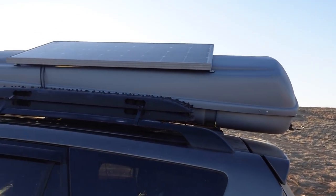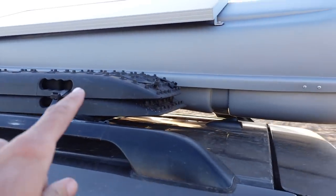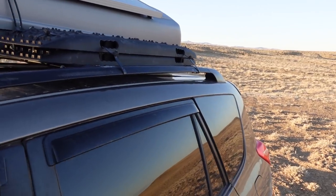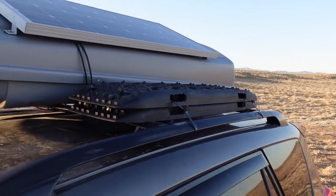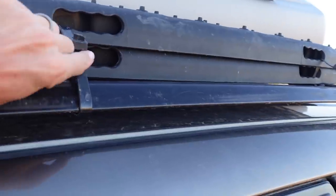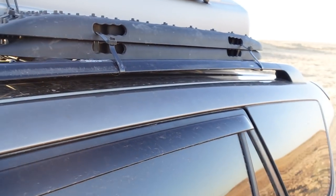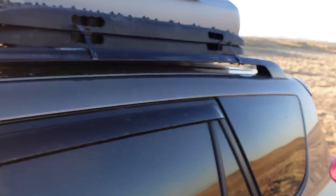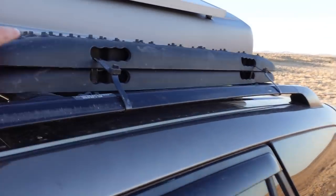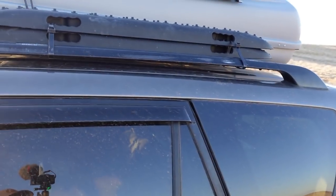These are my 50 or 60 dollar traction boards — recovery boards, traction mats, whatever you want to call them. I did a video review of these a couple months ago. I have them attached to the top here with industrial-strength zip ties — 250-pound, UV-resistant, super heavy-duty. I think I have six of them holding these on and they haven't moved a millimeter on this trip. It's a good place to put them when I'm not carrying my kayak.